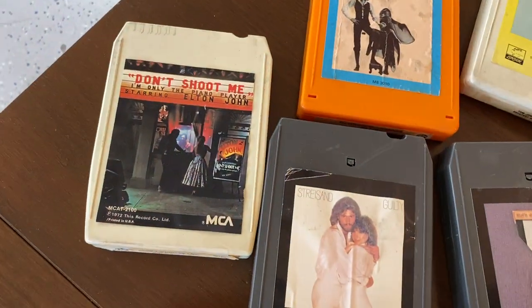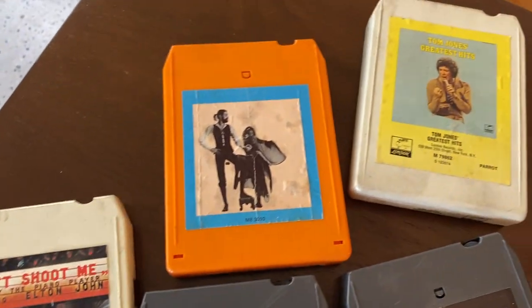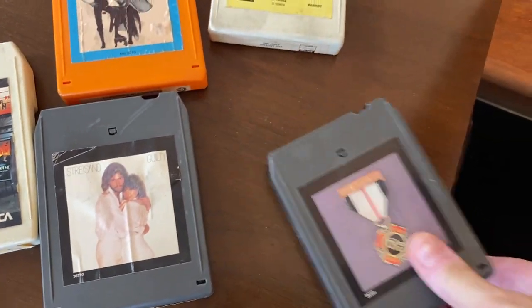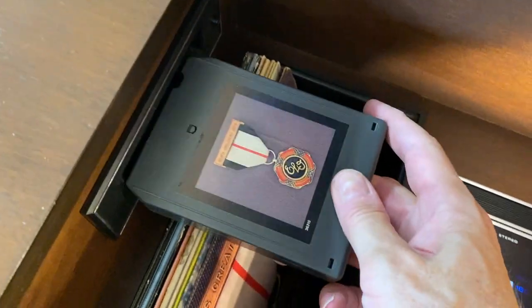Okay, let's choose between Elton, Fleetwood, Tom — and uh-oh, yellow. Let's slap it in and see what happens.